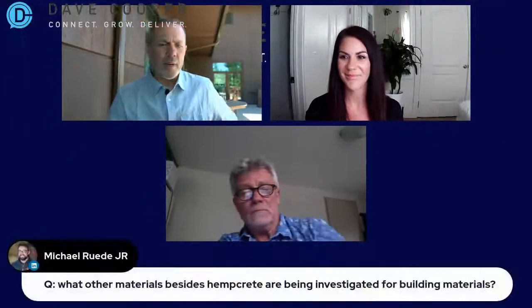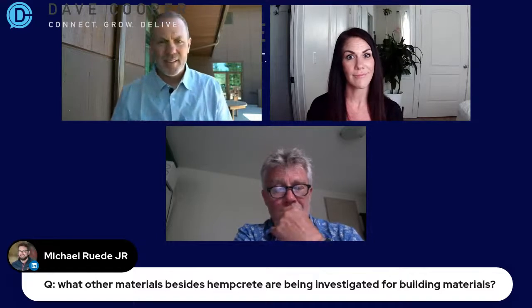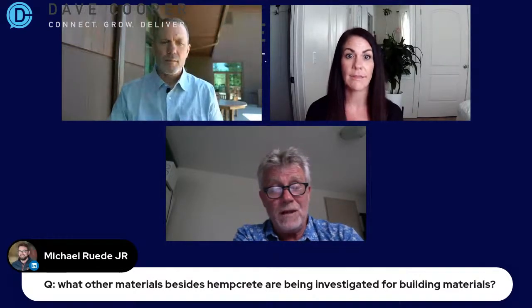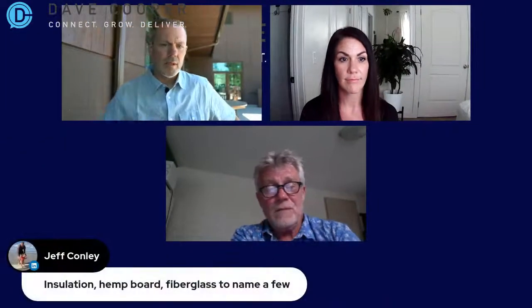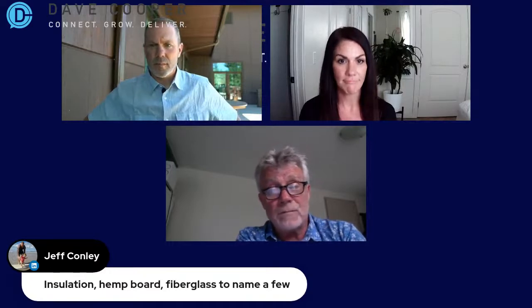Michael Rood asks: what other materials besides hempcrete are being investigated for building materials? Well, there's insulation — hemp fiber insulation is the big thing, and that's starting to happen quite a bit in the United States. There's also hempwood, which is a fantastic product. We've got people in Australia that go: yeah, we want a hemp block house but we want hempwood floorboards and so on. And hempwood is in America — it's fantastic.